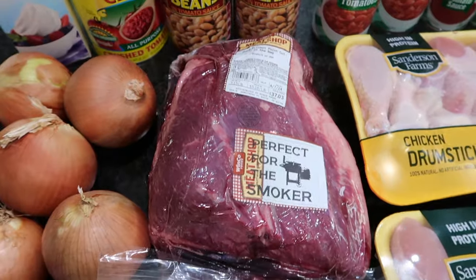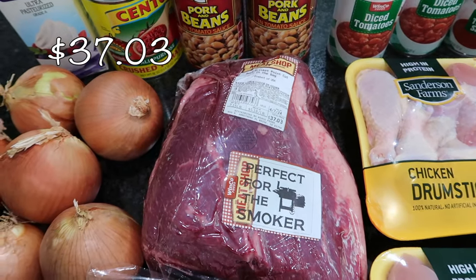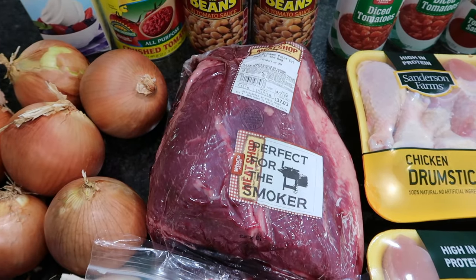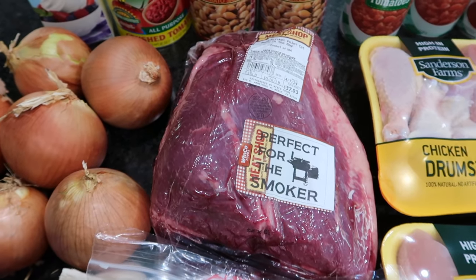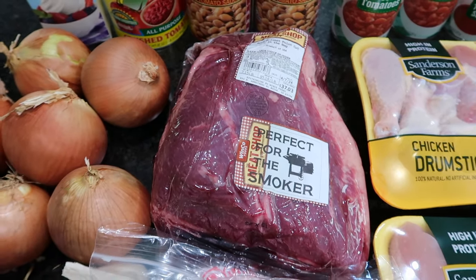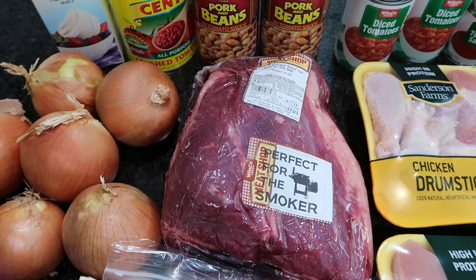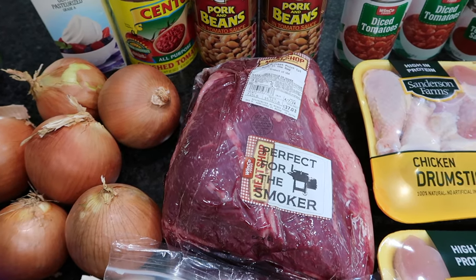I'm also going to be making a brisket. I'm not sure if this is going to be enough — I love making a slow cooker brisket and then broiling it off in the oven at the very end. I don't think this amount will be sufficient, so if I need to I'll probably go to our local butcher to get a smaller one just to make sure I have plenty of meat.